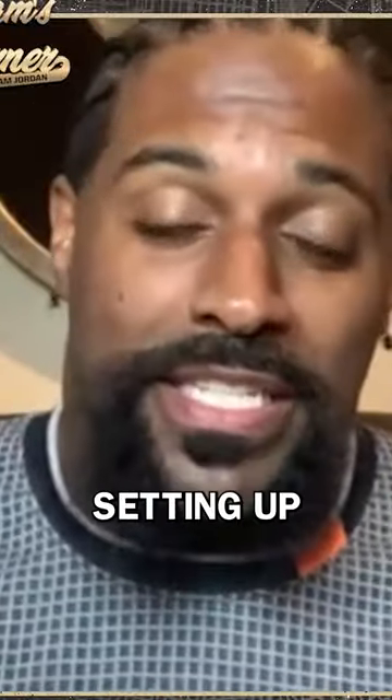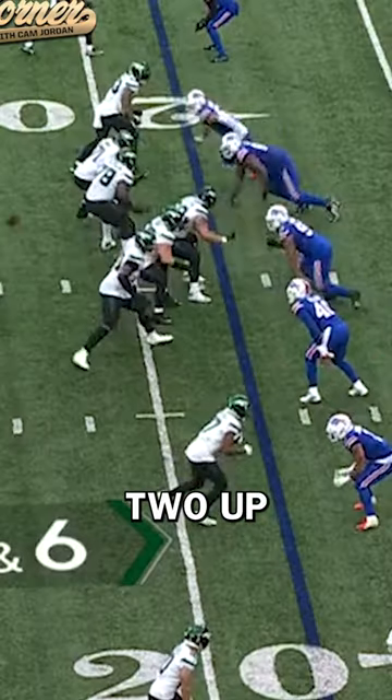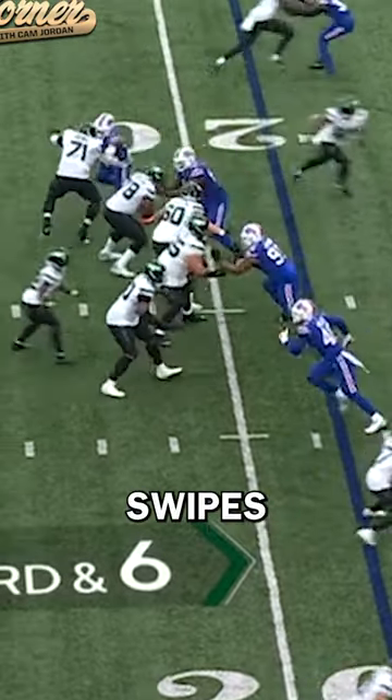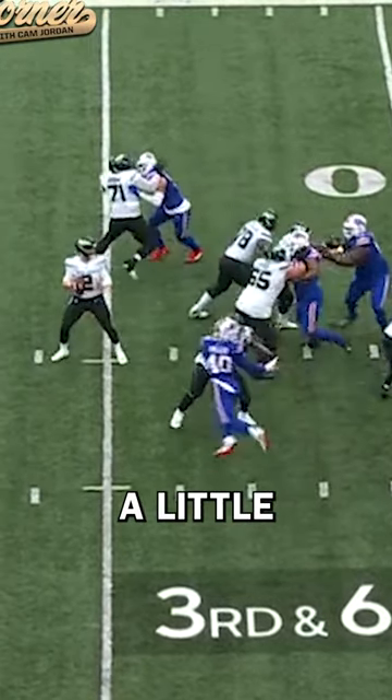He's able to do that by setting up with a rush like this. I wouldn't say slow — it's a gathered step. It's two up the field, square up the offensive lineman, swipes. Got to love when a swipe connects. Clean. Gives a little shimmy, swipe.